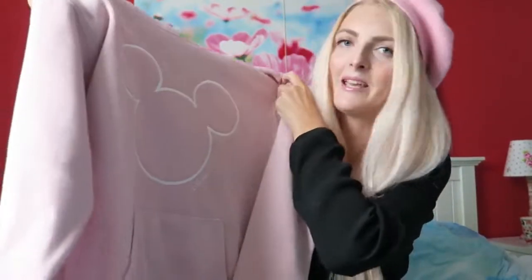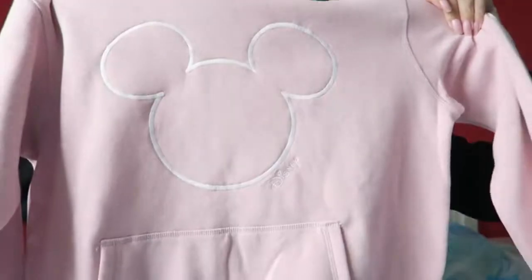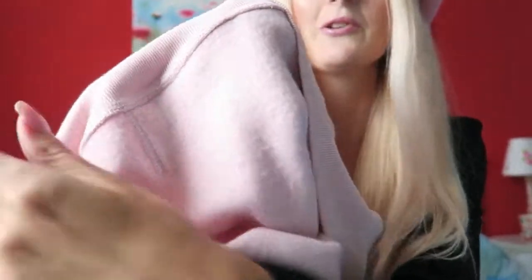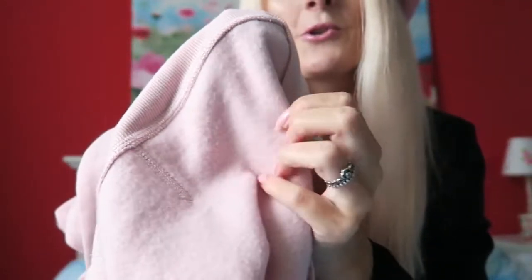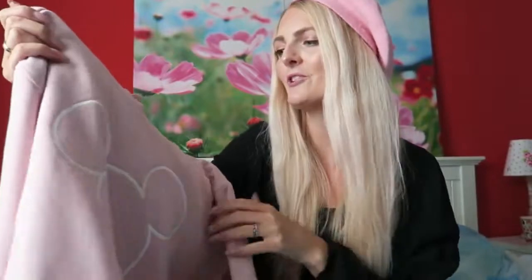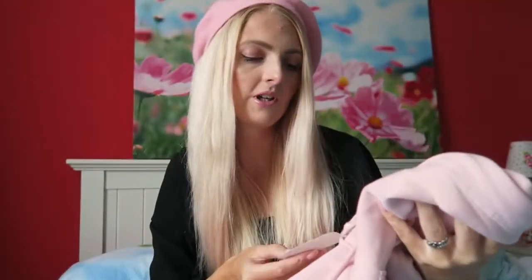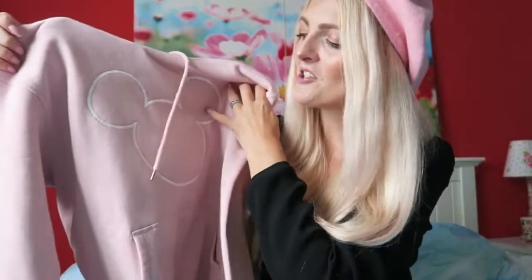I also bought something from H&M. When I saw this I had to get it because next week we are going to Disneyland and this was absolutely perfect for that. It's a jumper in a really lovely baby pink shade with Mickey on it and the word Disney written on it. It's really really soft inside. I love this pink shade and I think it's perfect for Disney but also just to wear in general. This jumper was 25 euros and I got it in a small.